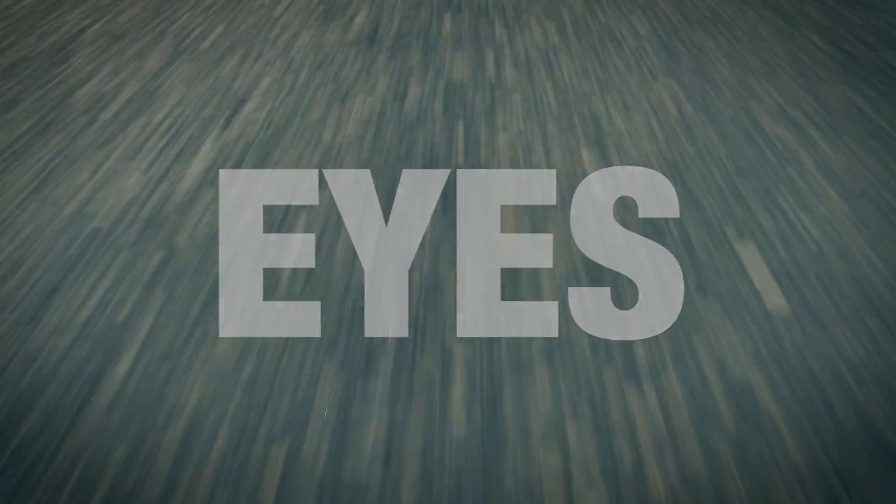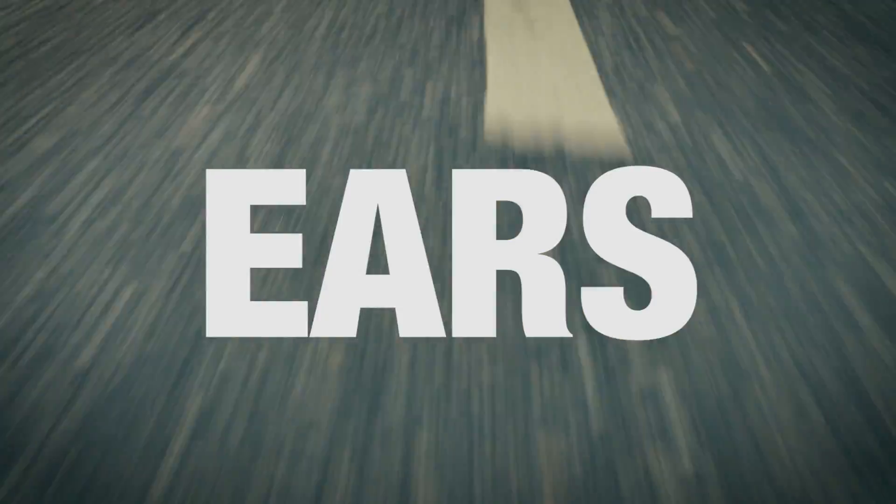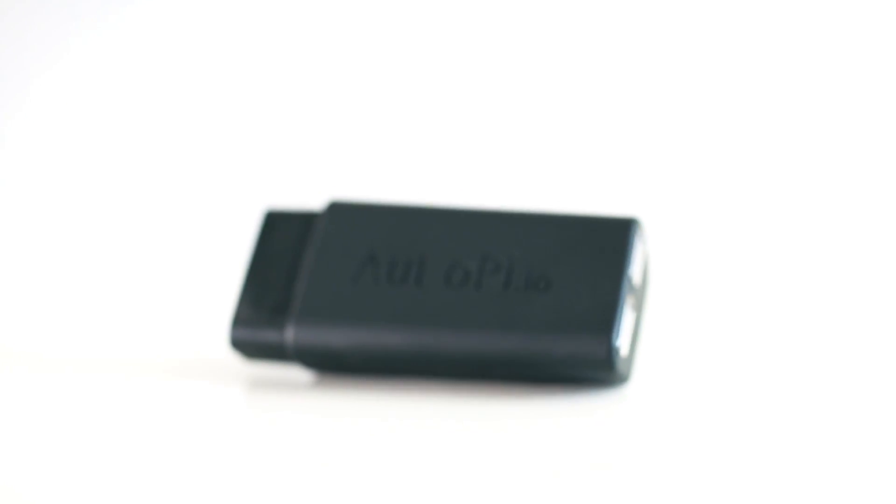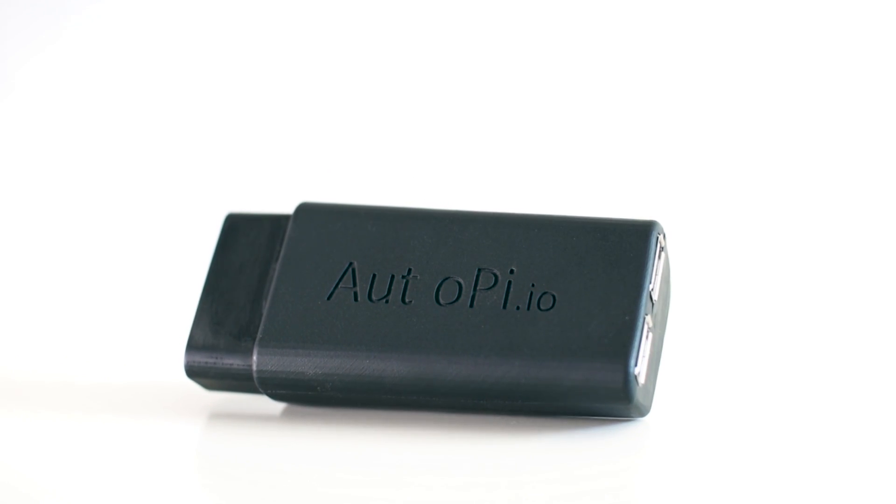What if your car had eyes? What if your car had ears? What if your car could speak? What if? Introducing the AutoPi IoT platform for your car.